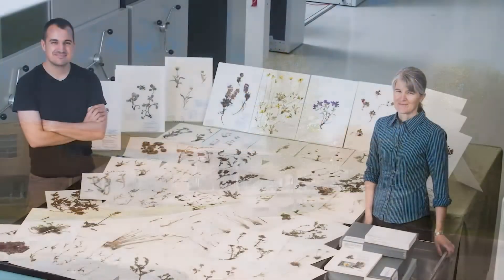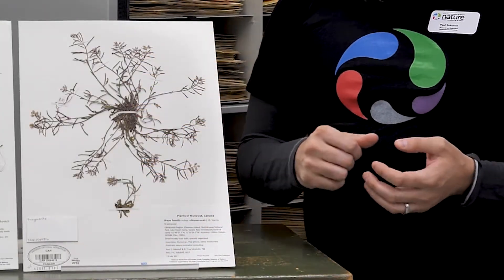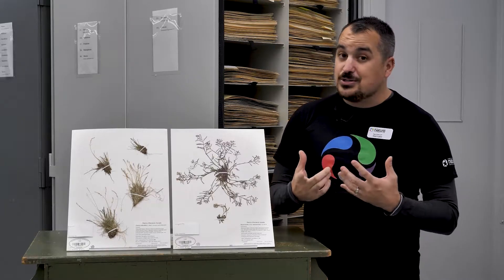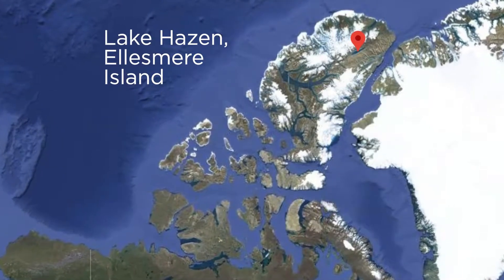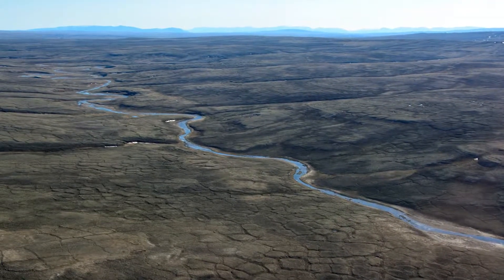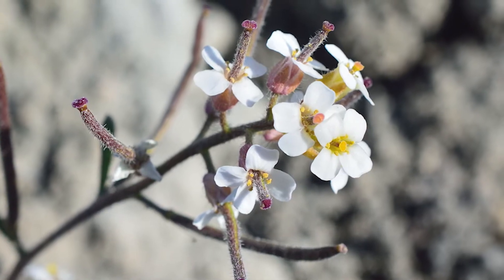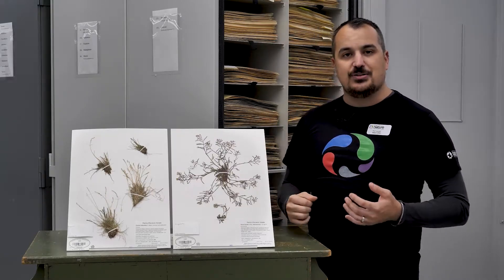Now we are here in the Herbarium where we store our pressed and dried plant collection. This particular sheet here is called Braya humilis subspecies Ellesmereensis — Ellesmereensis is essentially the Latin way of saying that it is only found, or originally found, on Ellesmere Island in Nunavut. This particular subspecies can only really be found on the northern tip of that island. So when we got off the plane at Lake Hazen and we saw it growing on the sand around the camp, we were super excited. So this is that particular specimen — we dug it out, we pressed it, we flattened the plant, and it is stored in these cabinets with all of our other specimens.